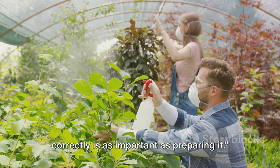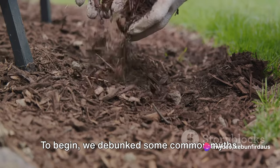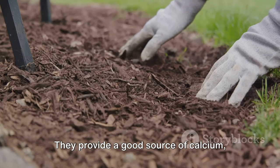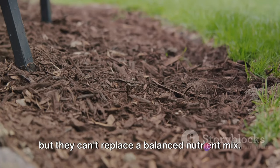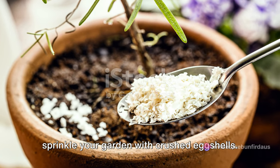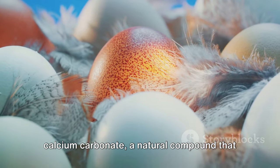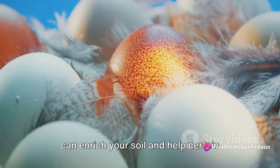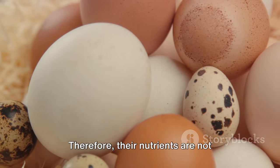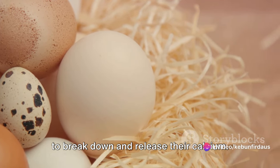Remember, using eggshell fertilizer correctly is as important as preparing it. Let's recap what we've learned. First, we debunked some common myths — eggshell fertilizers, while beneficial, are not a cure-all for your plants. They provide a good source of calcium, but can't replace a balanced nutrient mix, and not all plants crave calcium. We also delved into the science: eggshells are primarily made up of calcium carbonate, which can enrich your soil and help certain plants like tomatoes, peppers, and roses thrive. However, eggshells don't dissolve quickly in soil — it may take several months for the shells to break down and release their calcium.